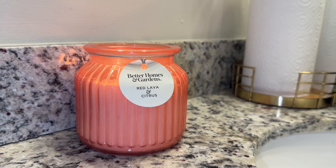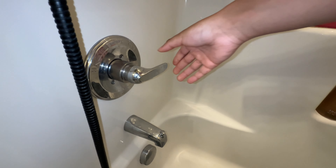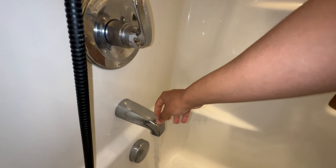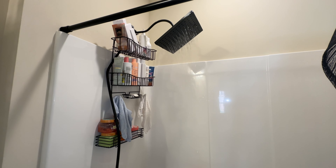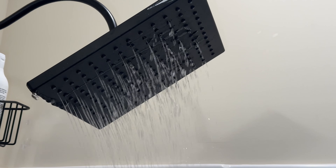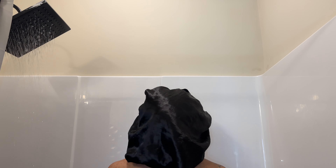Hey everyone and welcome to yet another shower routine. For today's video I wanted to set the vibes, so I went ahead and lit this candle — you guys can get this candle at Walmart, it is amazing. They have like four different scents and they're like six dollars, they smell so freaking good. I'm sorry I haven't had a recent video; I've had a lot going on in my life right now.